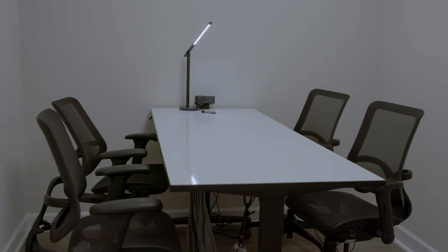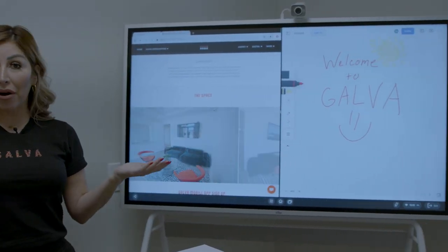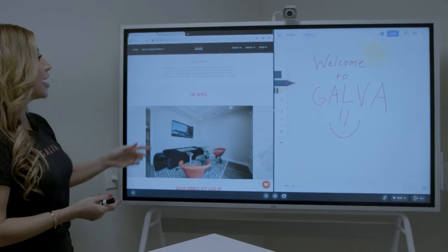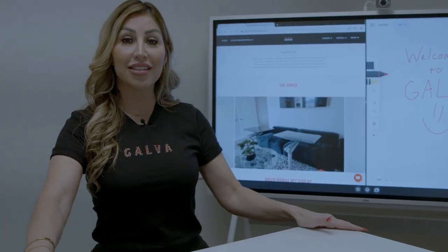So now we're in the meeting room, which is perfect for about five to six people. It has this amazing screen — you can do in-person or virtual meetings and your presentations. It also offers a nice whiteboard. And this is a retractable desk, which you can raise or lower as needed.